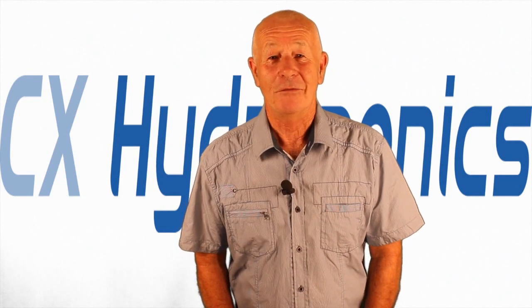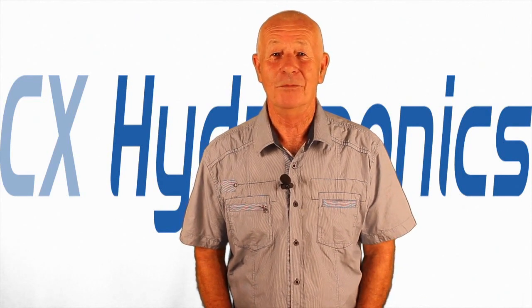Thanks for joining us. If you have any indoor gardening questions, just email us. This is Mike signing off.